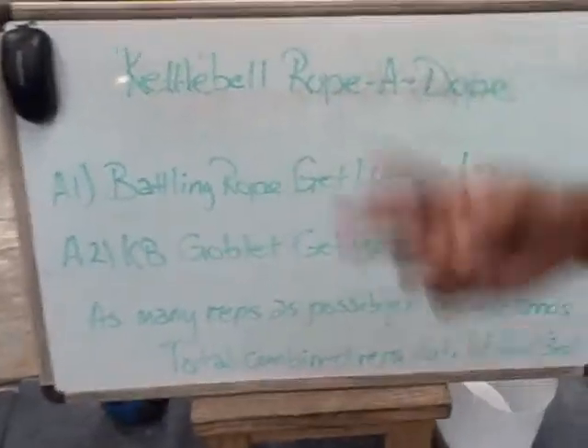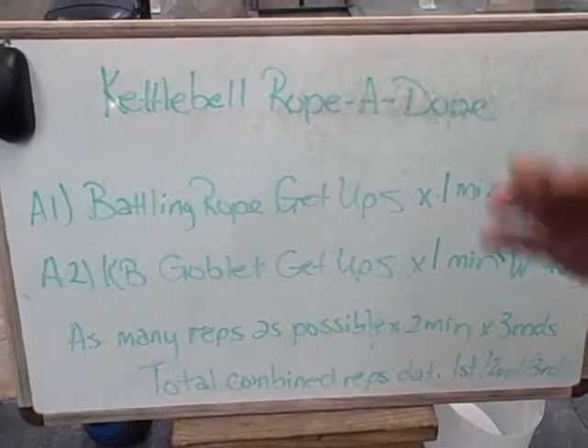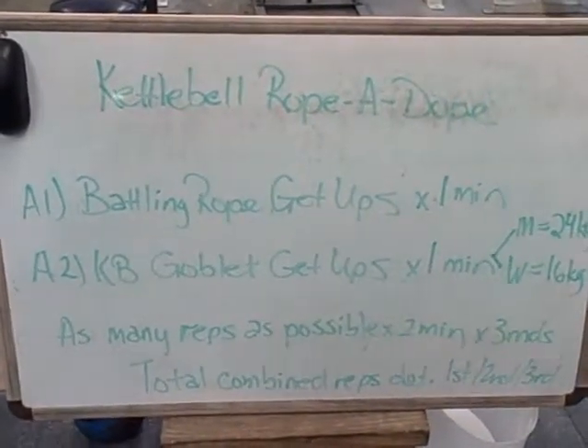So what we have coming up next is what I like to call the Kettlebell Rope-A-Dope. Come around and let me show you what I'm talking about here.